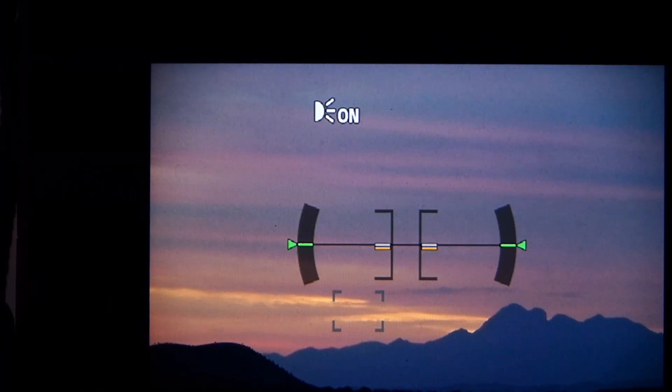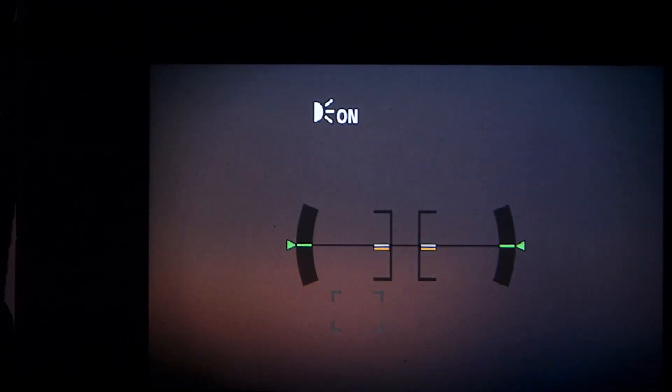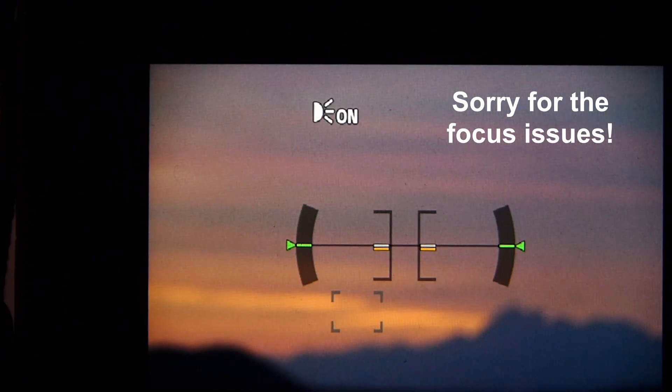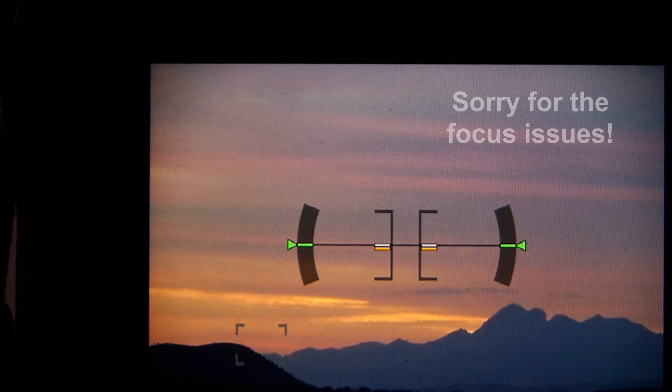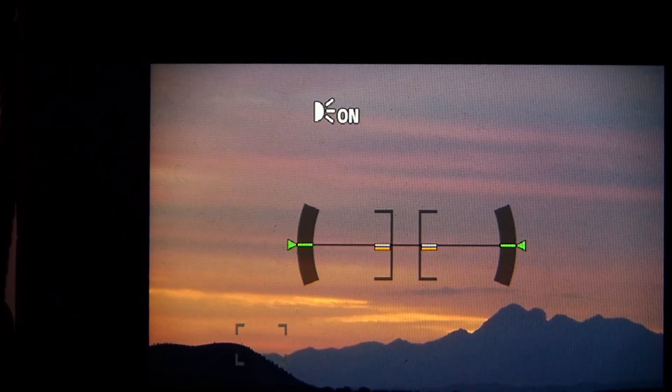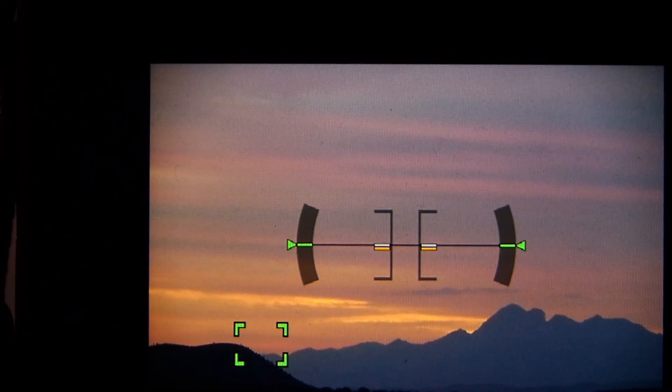Well, it seems like I'm not getting the hoped-for fog this morning. But we are building up to some rather nice colors in the sky, as you can see on the screen. That's the distant mountains, probably about five or six kilometers away. I'm at 240 millimeters, and yes, the colors are just changing nicely. Six seconds, F11, ISO 100.